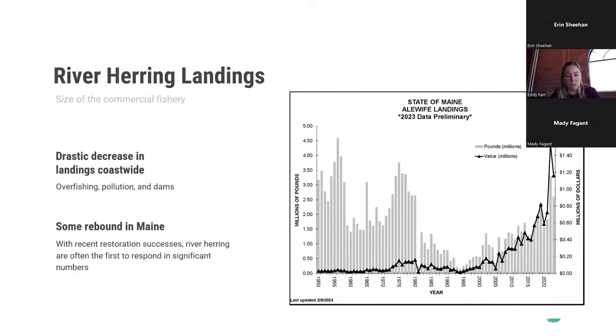A lot of the restoration work in Maine has been really led by the Wabanaki tribes. The Penobscot River restoration was a huge effort with major leadership by the Penobscot Indian Nation, and the Passamaquoddy tribe are real leaders in restoration work along the Skudik — or St. Croix River — along the coast with Canada.